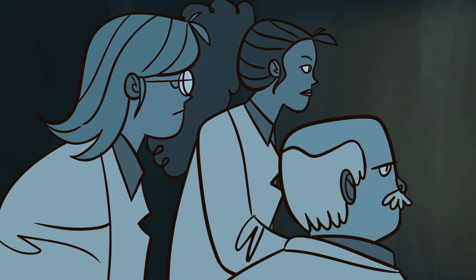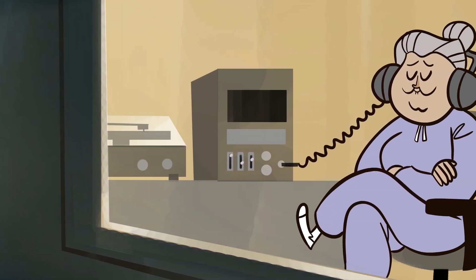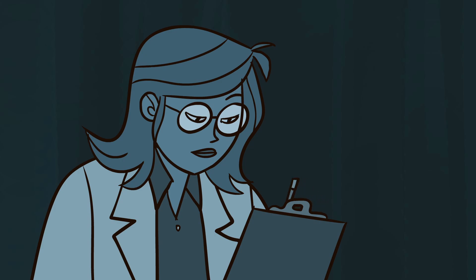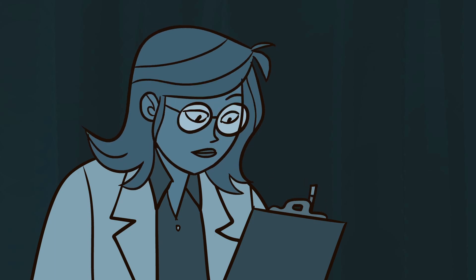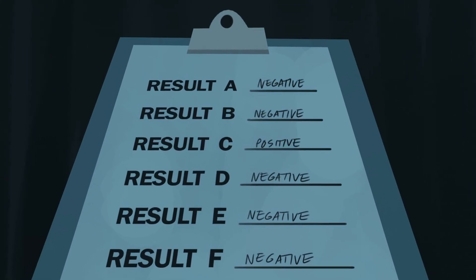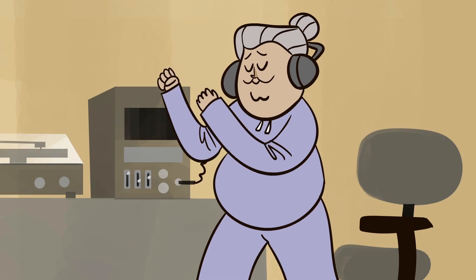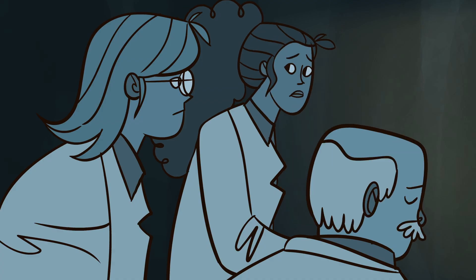In 2011, a group of researchers conducted a scientific study to find an impossible result—that listening to certain songs can make you younger. Their study involved real people, truthfully reported data, and commonplace statistical analyses. So how did they do it? The answer lies in a statistical method scientists often use to figure out whether their results mean something or if they're random noise. The whole point of the music study was to point out ways this method can be misused.